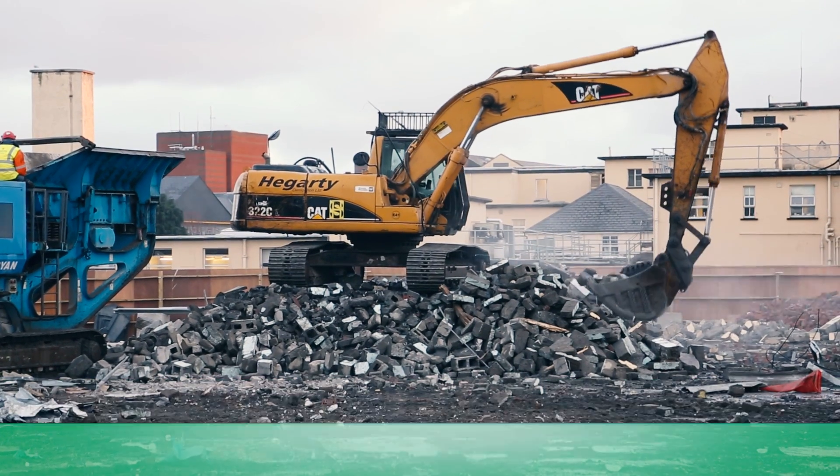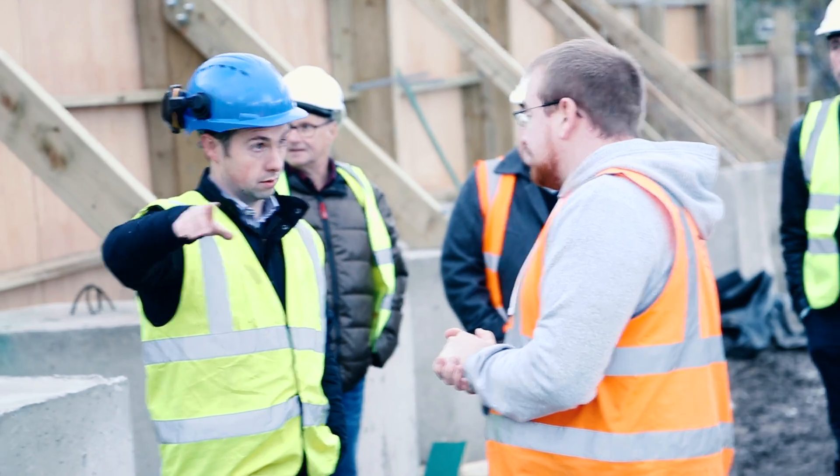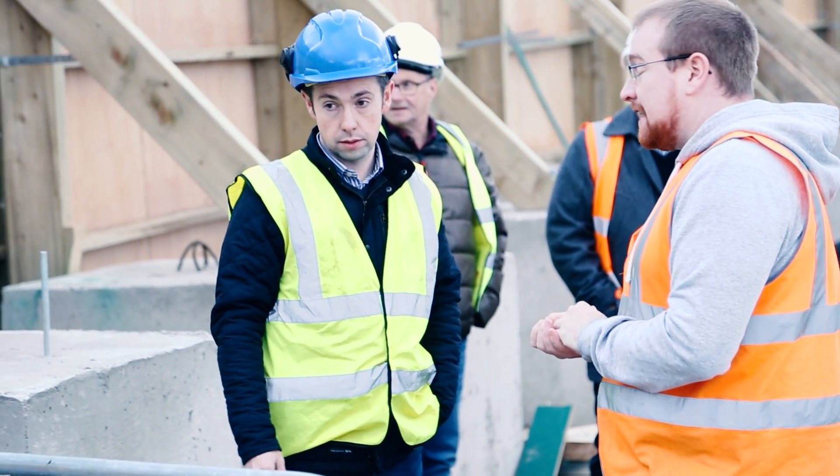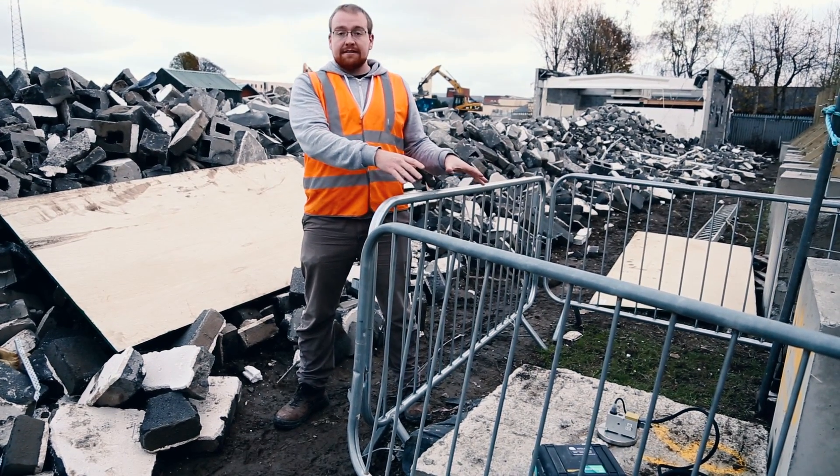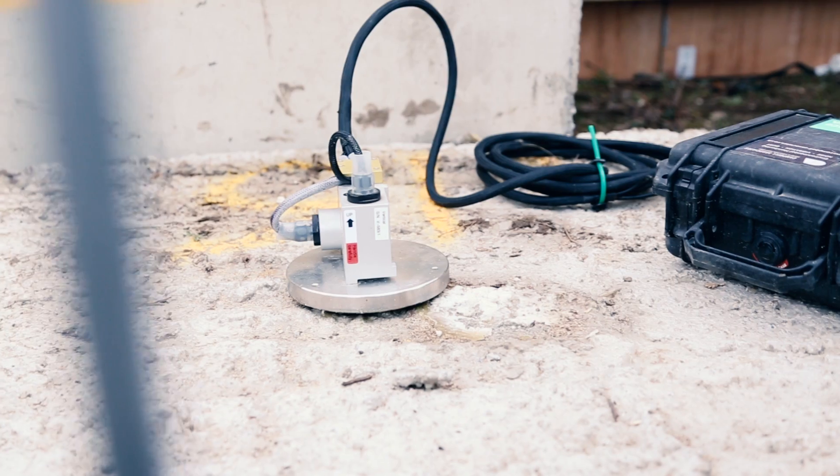Basically the client has decided that for the first time in a while we'd actually implement a quite strict and stringent noise and vibration plan for this project.